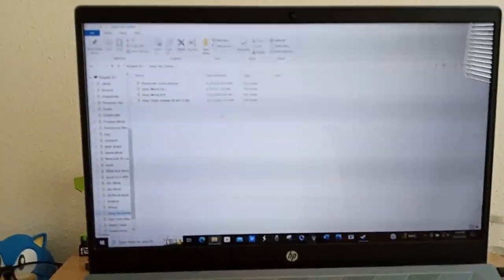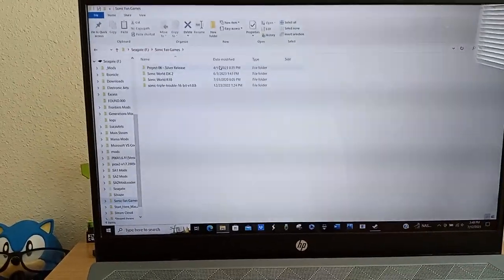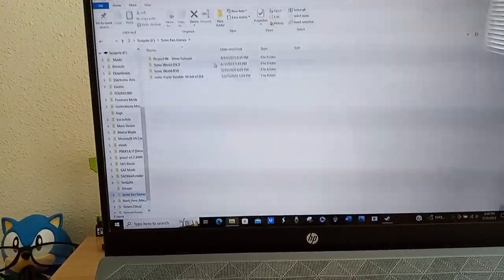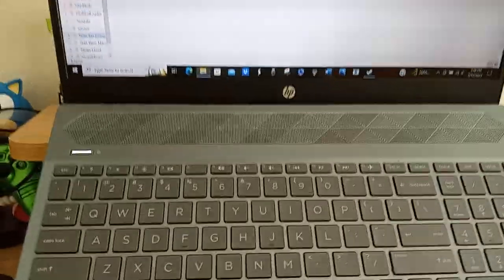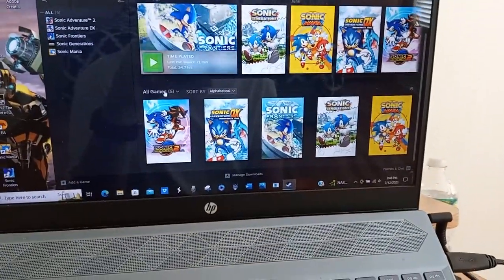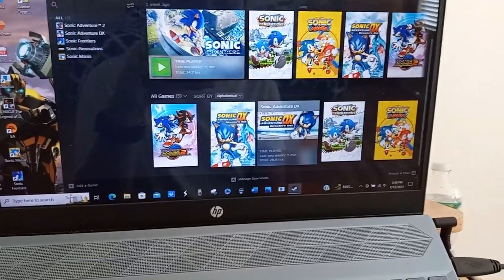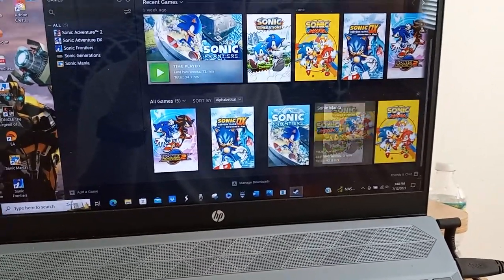And then some Sonic fan games. I got Project 06 — I did a playthrough of this back in April when it first came out. Got a couple versions of Sonic World and Sonic Triple Trouble 16-bit. Then here I got some Steam games: Sonic Adventure 2, Sonic Adventure 1, Sonic Frontiers, Sonic Generations, and Sonic Mania.